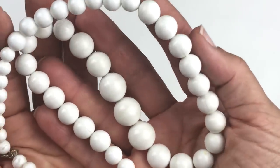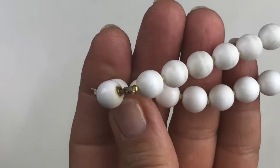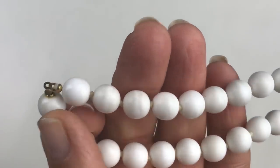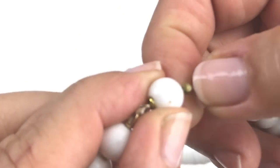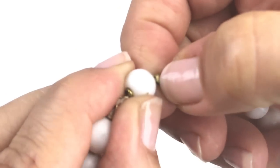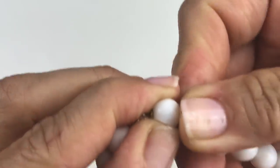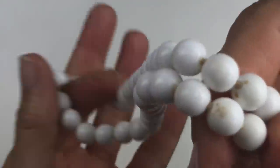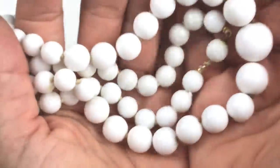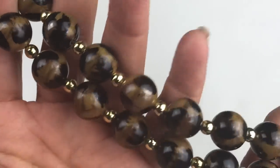The next necklace is also vintage with white plastic beads. This one has a hidden clasp — you press right there and it opens. No name, and these are pretty dirty and could use a cleaning. Another piece going in the craft lot.